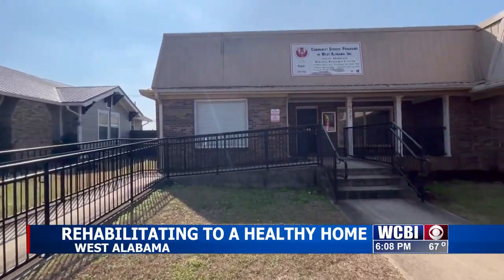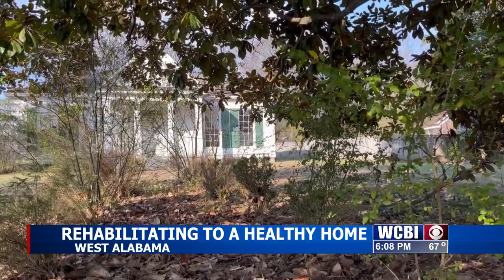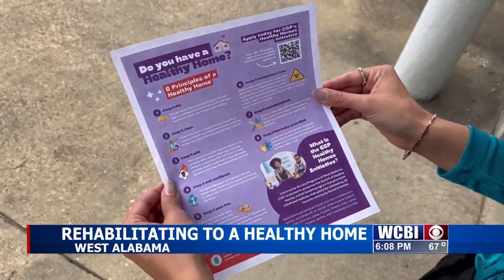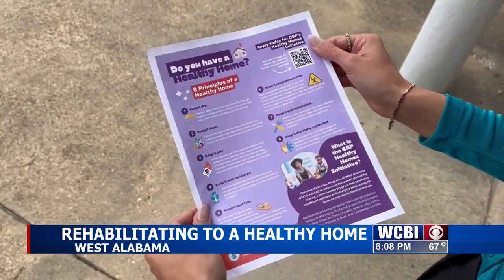Healthy Homes is a HUD-funded program that promotes childhood wellness and safety by addressing 29 hazards commonly found in these homes. With a budget of $1.8 million, the goal is to serve around 100 families. We hope to serve the most needy families that are low-income, that have children in the home under 6 or who frequently visit.